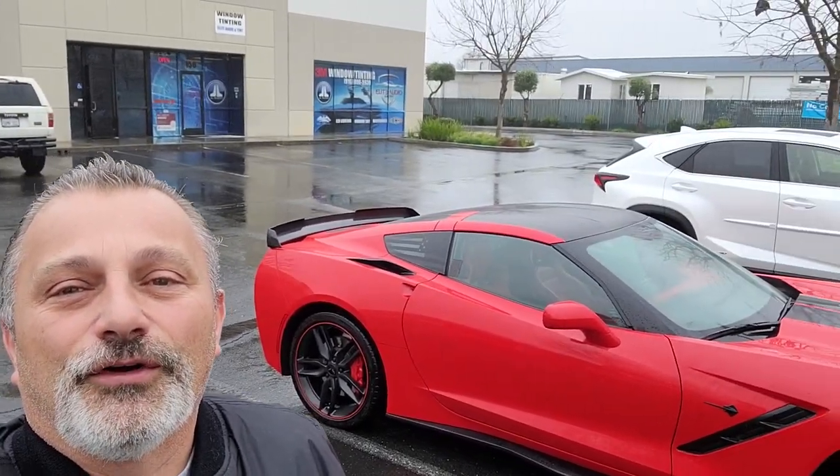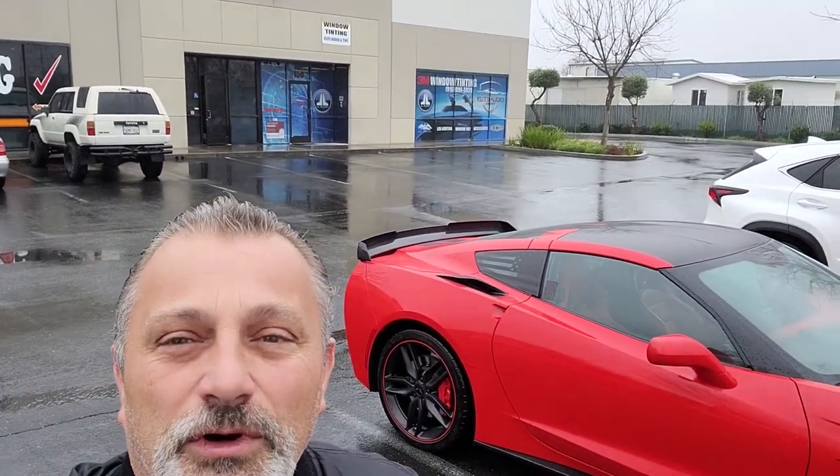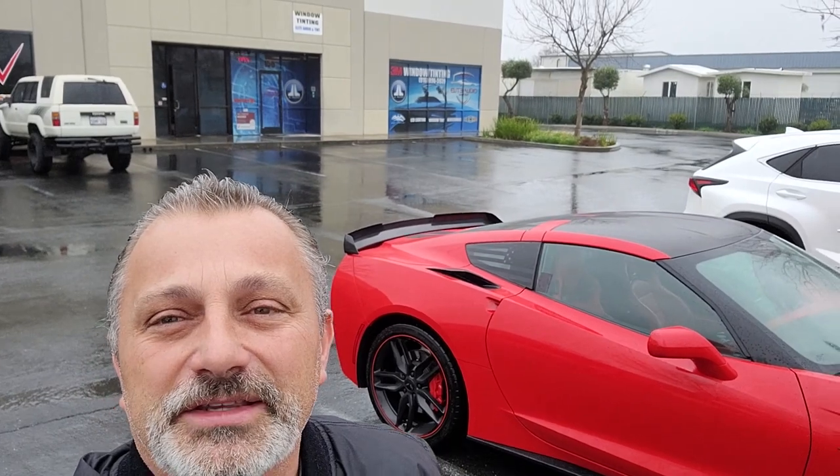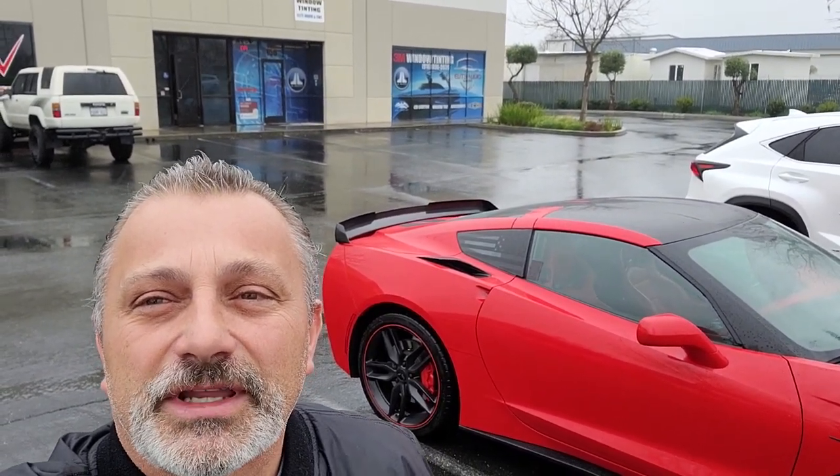Morning, everybody. Welcome back to the channel. Today we are taking John's car over to Elite Audio and Tint, where they are going to be doing some tint work to the car, as well as an amplifier and some speakers and that type of stuff.